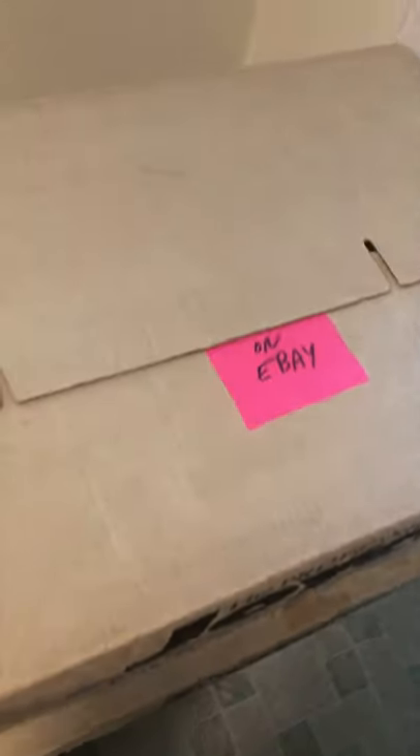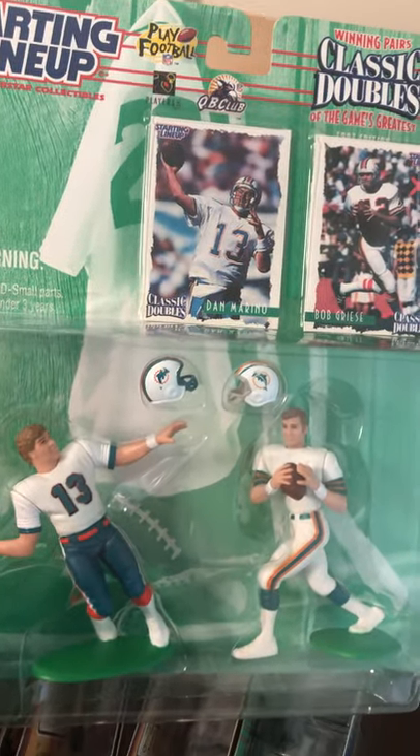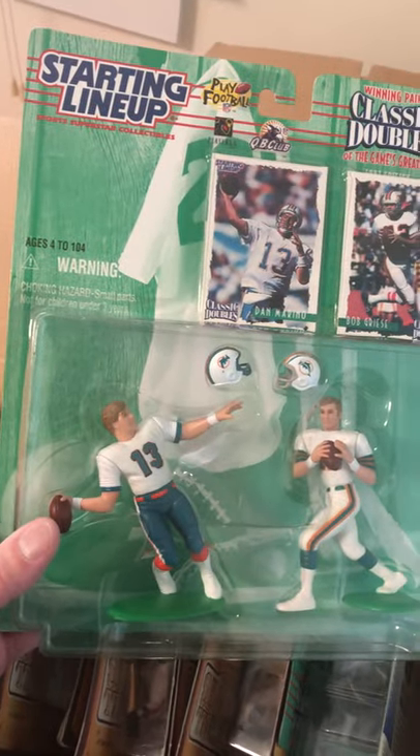I do put these on eBay for sale when I have time. In this box these are all on eBay — these are the big double starting lineup figures. Here's a perfect example: Dan Marino and Bob Griese of the Dolphins, two players in one package.